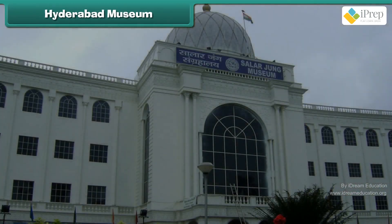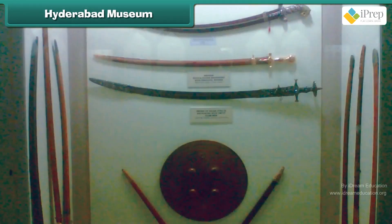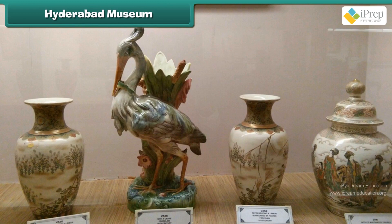Hyderabad Museum keeps many items like pots, jewellery, swords and more. Pots and pans are made up of brass or clay.